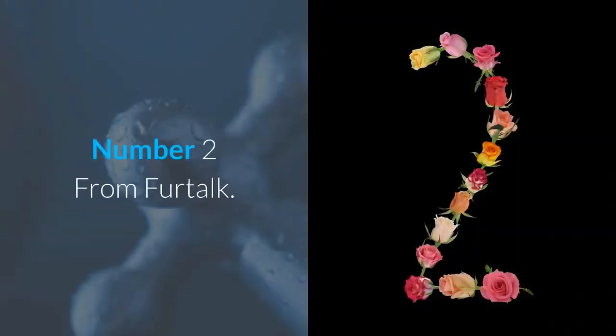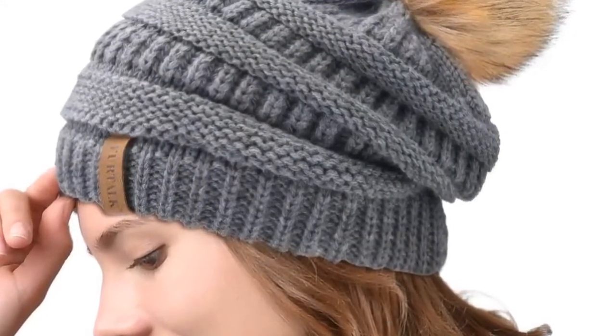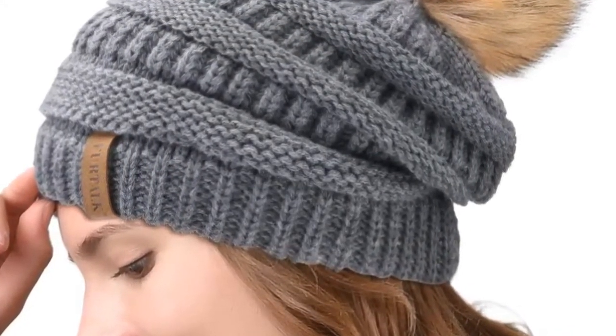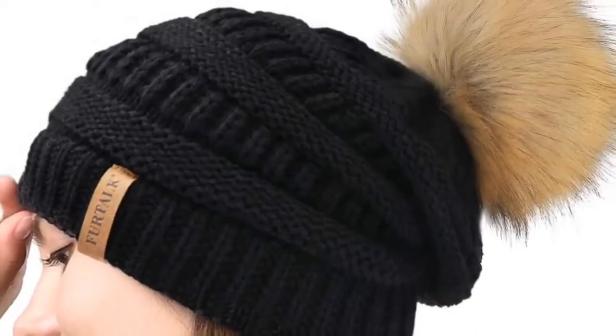Number 2 is from Fur Talk. This knit hat is warm and thick. The quality of the stitching is fine, the yarn and weave are lovely — smooth, neat, and comforting to look at. The hat looks cute but simple. Soft and comfortable, very slouchy, never too tight or too loose, and it never stretches out of shape.